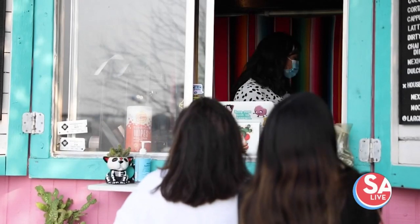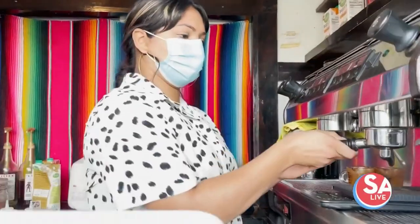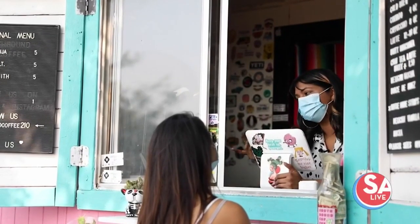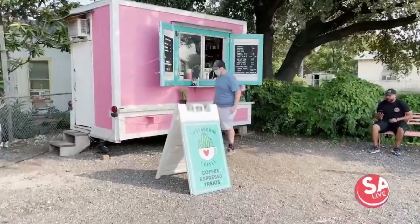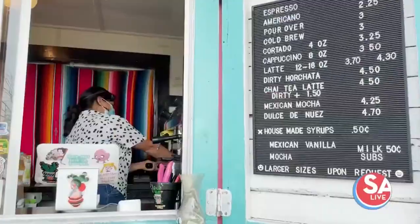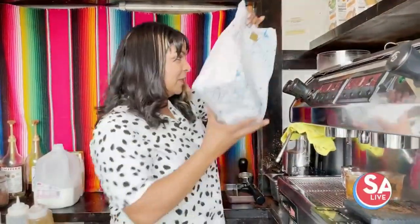I just love talking to people, and because I am the only one who runs the business, I feel like I build a lot of connections with my customers. I mean, you're walking up to a pink trailer — it just feels happy and you're going to get coffee. I want them to have a good experience.